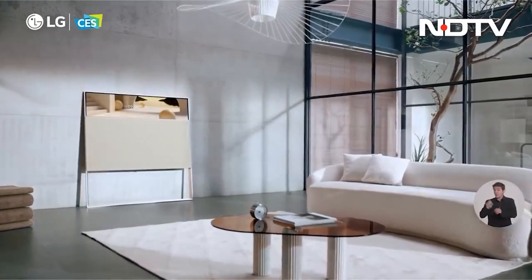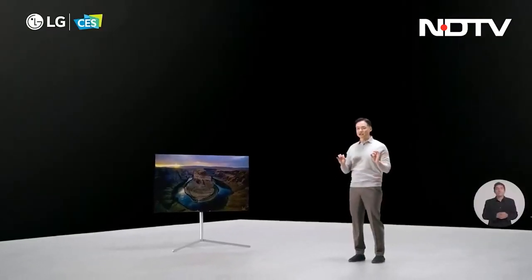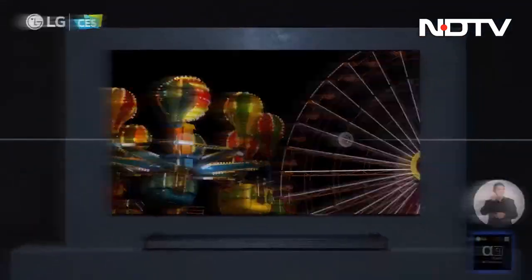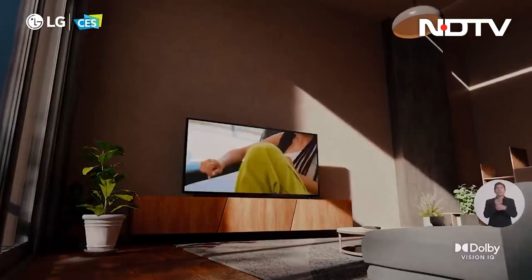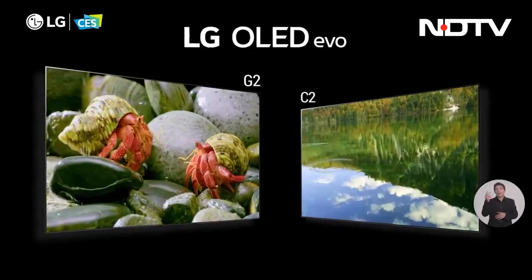The cover also houses an 80-watt 4.2-channel speaker system. The LG G2 will be available in 97-inch, 83-inch, 65-inch, and 55-inch sizes. The LG C2 will be available in 82-inch, 77-inch, 65-inch, 48-inch, and 42-inch sizes.